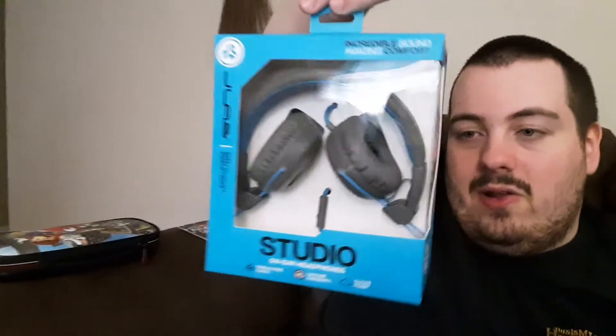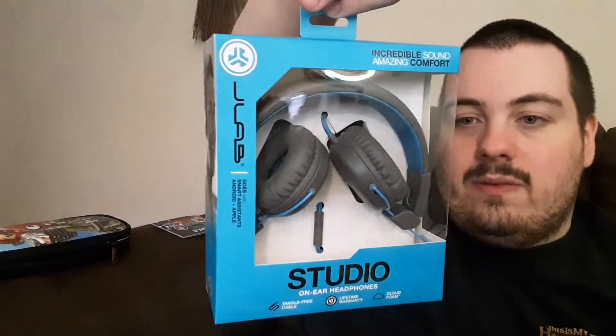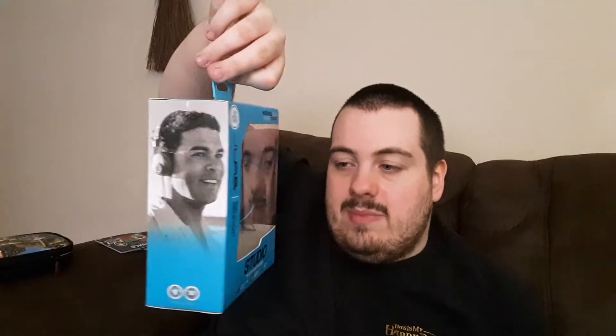Also I bought these Dell X headphones for anything I need to use them for, like gaming, laptop, streaming, or whatever.